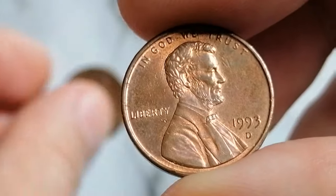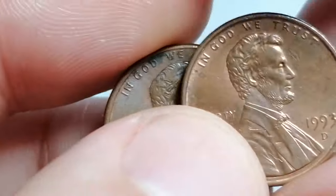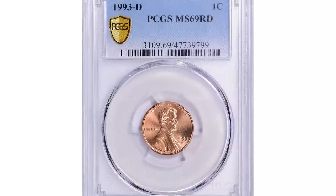The auction record for this coin was set in 2010 when an MS69 gem sold for $4,600 at a Stack's Bowers auction.